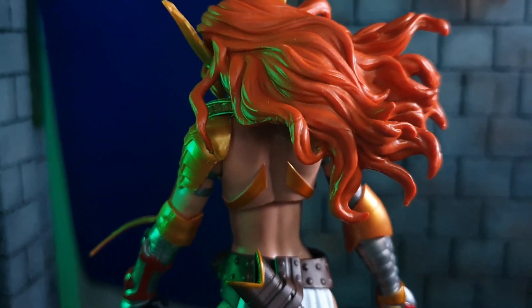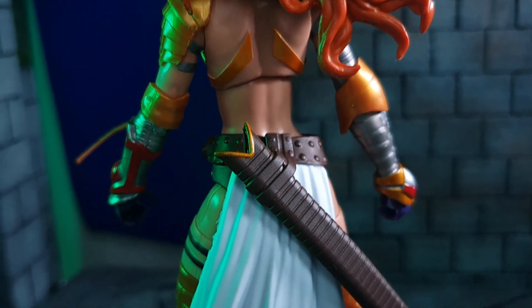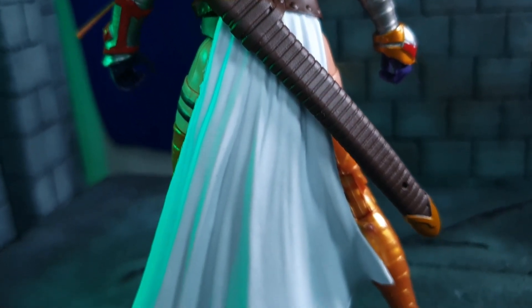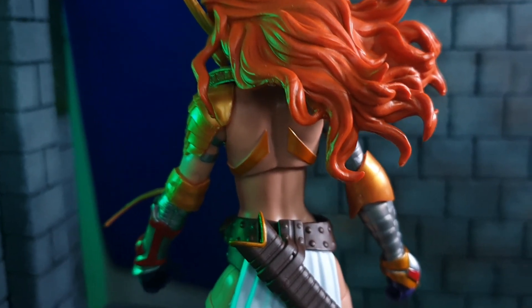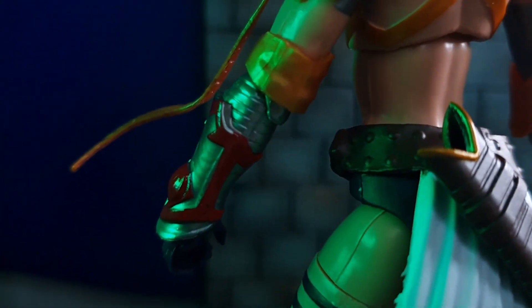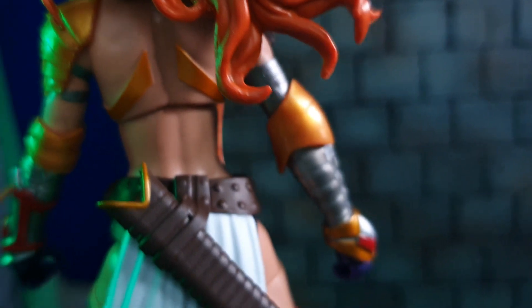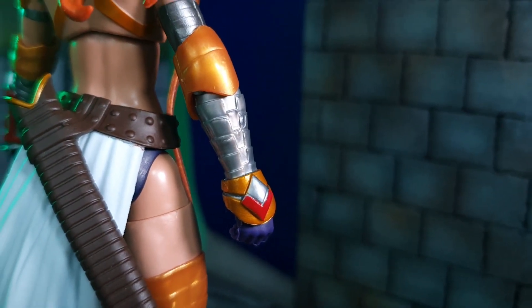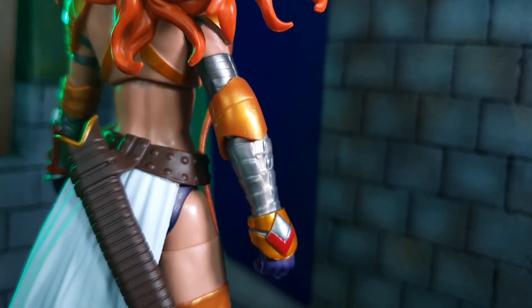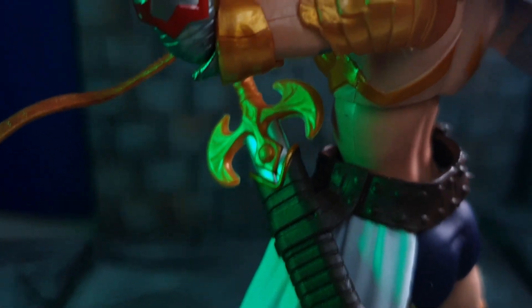As you can see from the back, even the details of how her costume is attached to her is shown. She comes with a place to put her sword which is attached to the brown belt. Even on the back they gave so much detail with the paint and the sculpt work. This is a really well done figure which we rarely see nowadays.